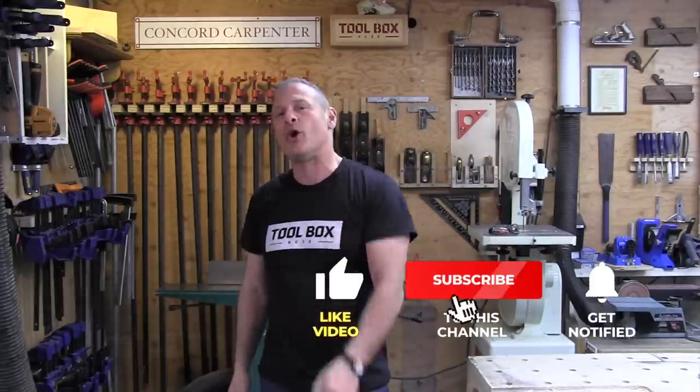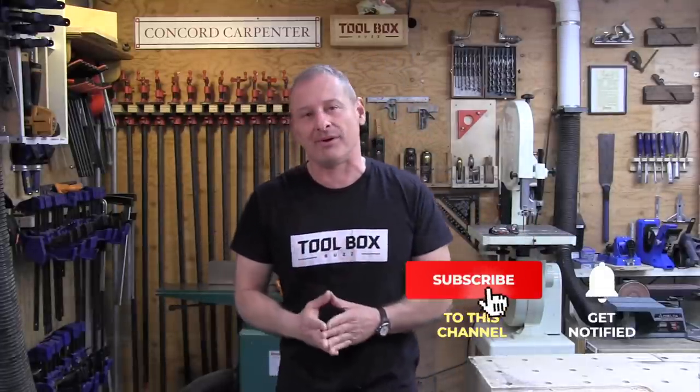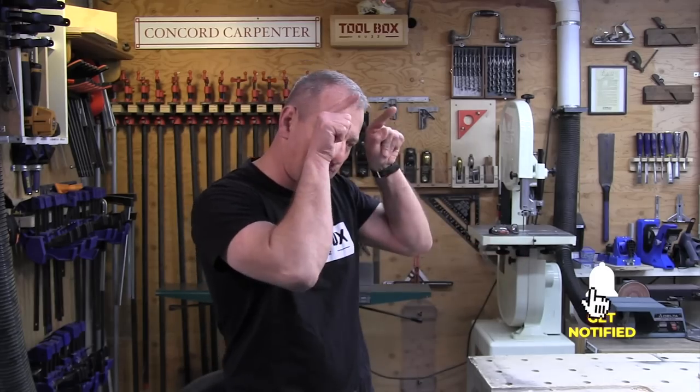If you enjoyed this video, please give us a thumbs up, subscribe, and hit that notification bell. I'm Rob Robillard — we'll see you next time here at Toolbox Buzz.